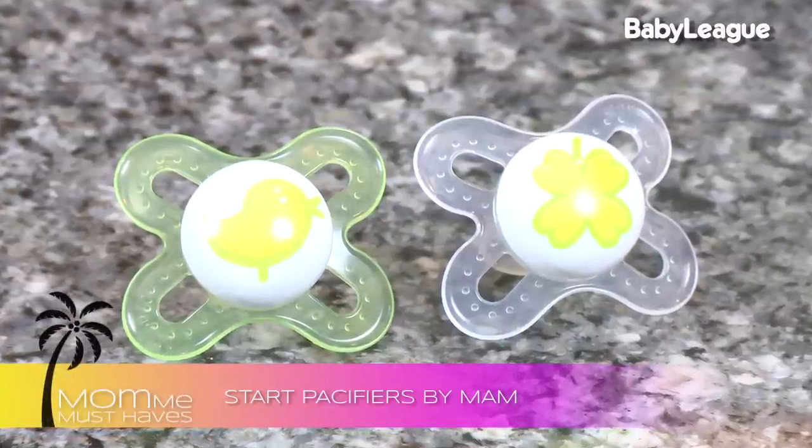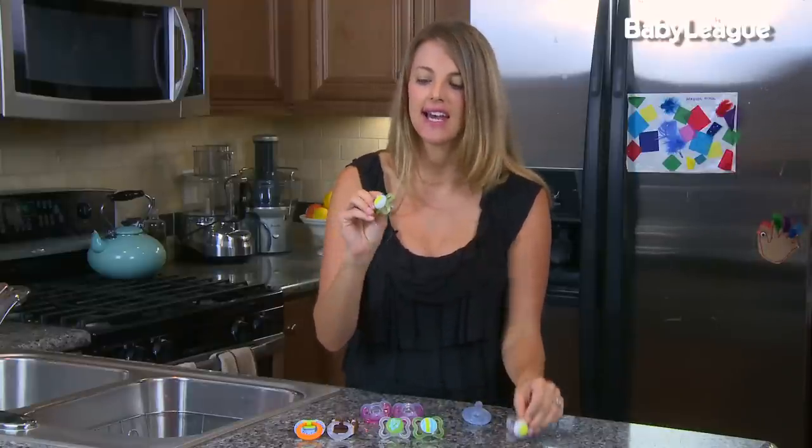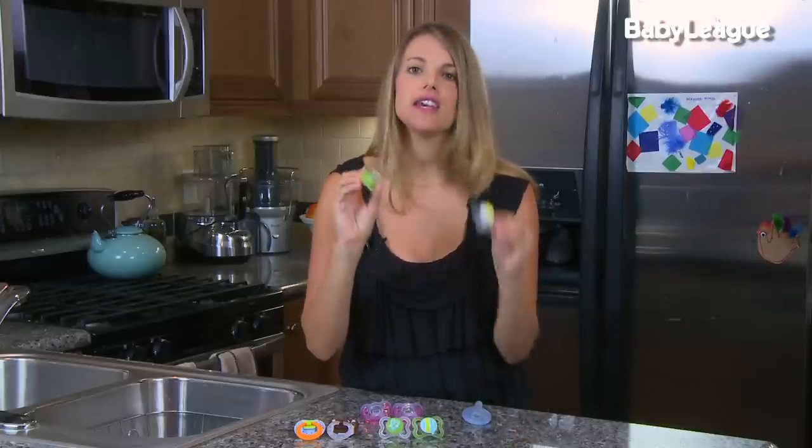Another brand that I love is by MAM. MAM makes great pacifiers. They put a lot of time and effort into their design and to the look of them. Now they have the more traditional shapes — they don't have the flat side — and some babies again are going to prefer one over the other. These are the pacifiers for the newborn babies.